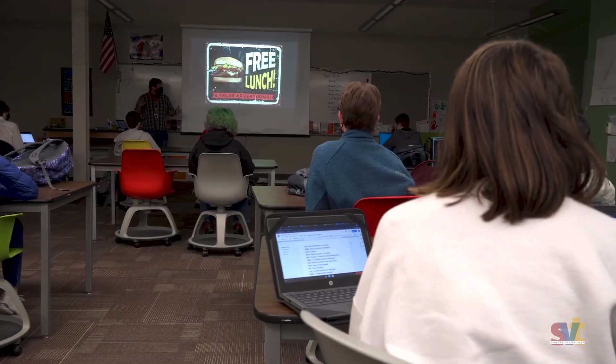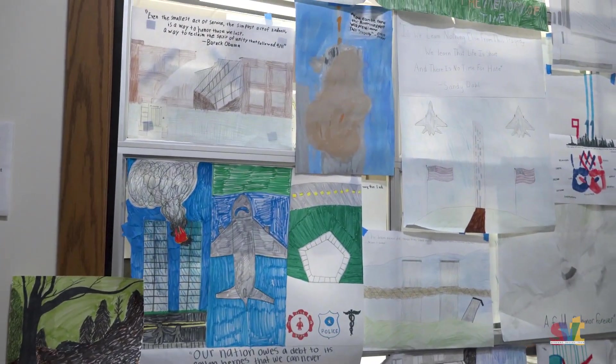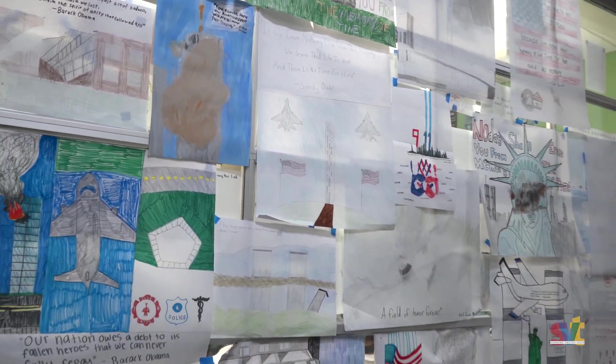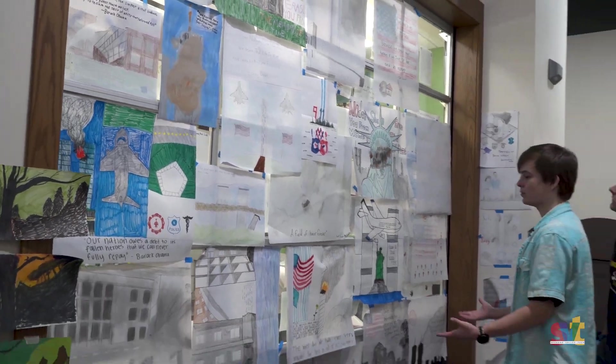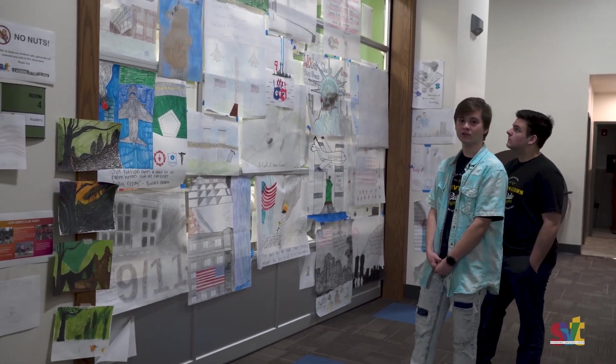This right here is Mr. Robin's room. He is our ELA as well as our history teacher. He challenged us this year with the project of making a 9/11 memorial. All the students participating in his class ended up making these wonderful memorials, and it is just a real tribute to all the lives that were lost that day.